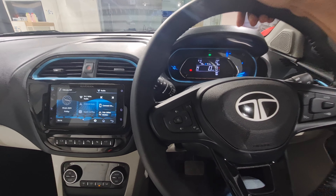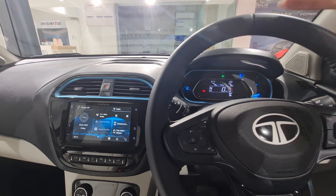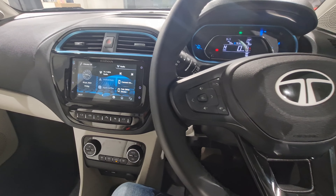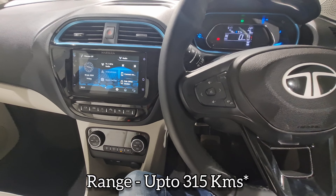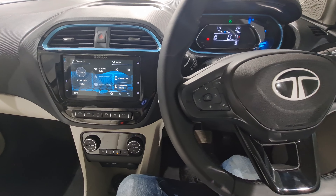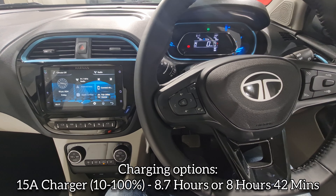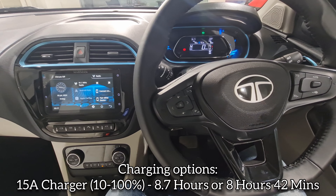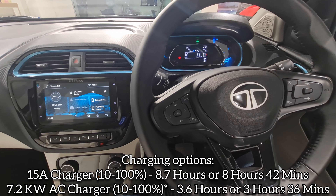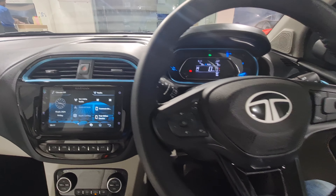It's a 24 kWh battery — you have two options: a medium range and a long range. This is the long range version. The 24 kWh battery produces around 75 horsepower and 114 Newton-meters of torque, with a range of up to 315 kilometers. For charging, you have three options: a 15-amp charger doing 10–100% in 8.7 hours; a 7.2 kW AC charger doing 0–100% in 3 hours 36 minutes; and a DC fast charger completing a charge in around 56–58 minutes.